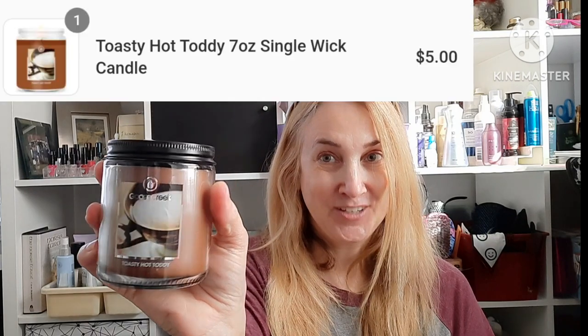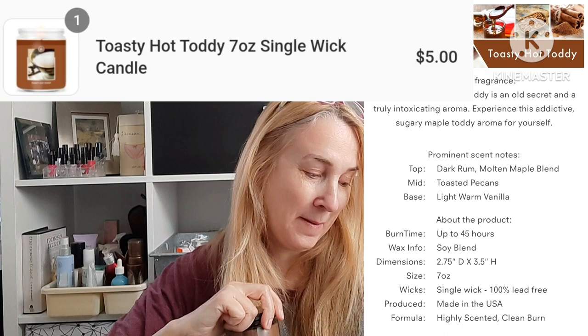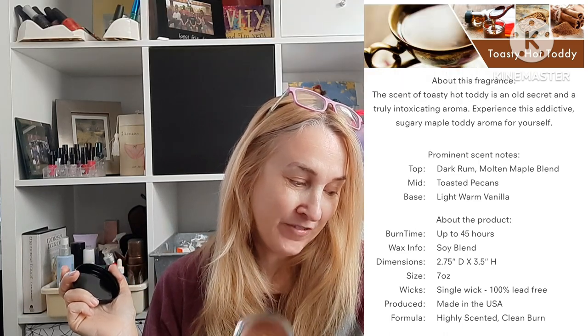Part of me was feeling like I can't keep buying all these candles — that's a lot. Maybe I'd just get a couple more little ones, because that would feel like buying less, right? So I got three little ones. The Toasted Hot Toddy is dark rum, molten maple blend, toasted pecans, light warm vanilla. I love the way this smells — kind of a nutty caramel nut smell.